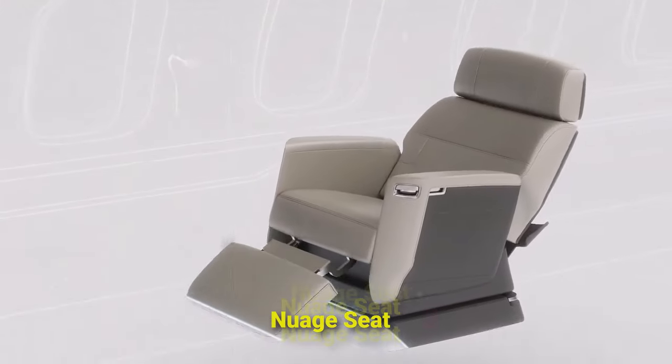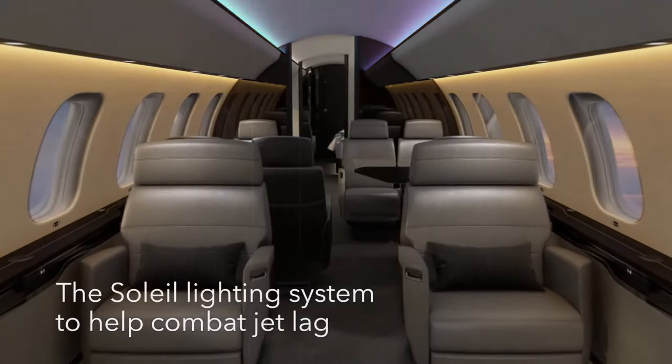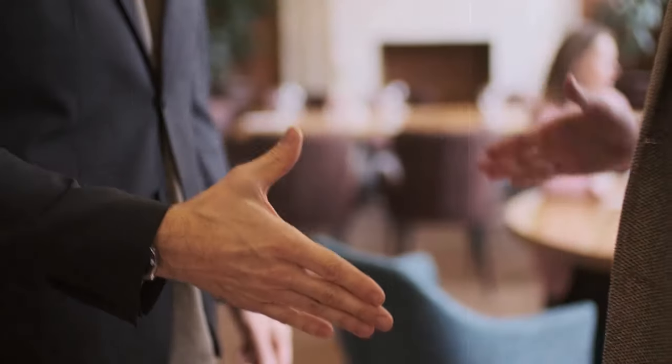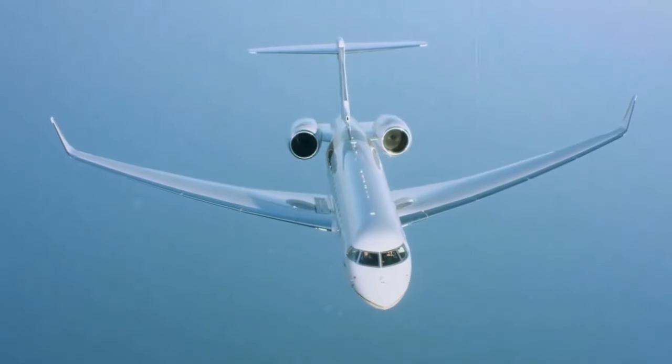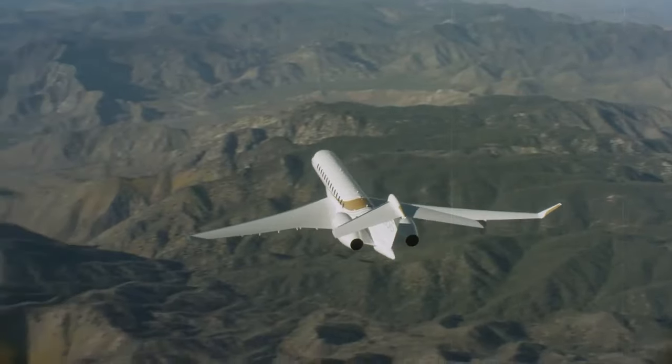Imagine yourself reclining in the Newwich seat, bathed in the gentle glow of the Soleil lighting system, as you embark on a journey of luxury and adventure. Join us as we uncover the secrets of this high-flying marvel, where every detail is crafted to elevate your travel experience to new heights. Get ready to witness the pinnacle of modern aviation with the Bombardier Global 7500.